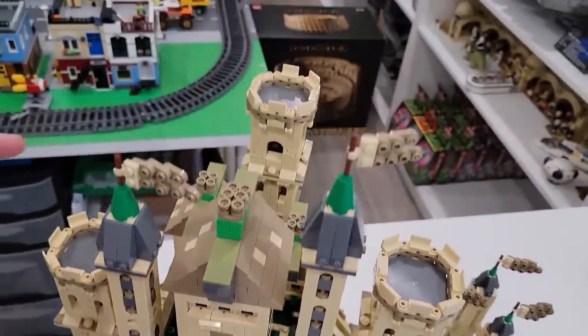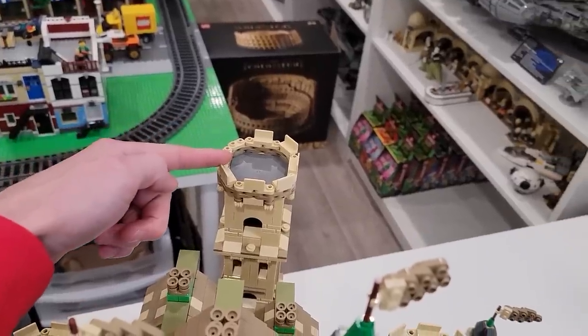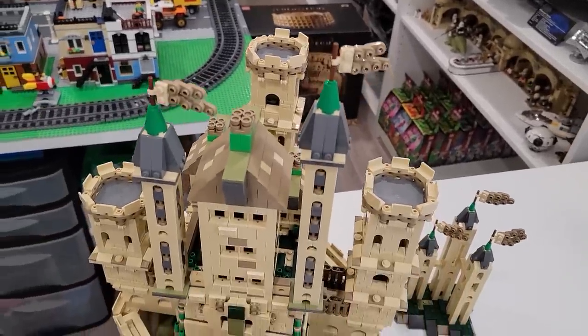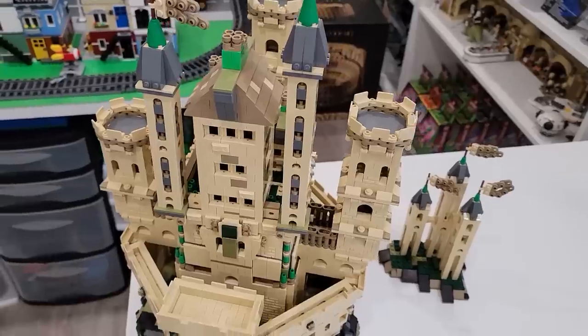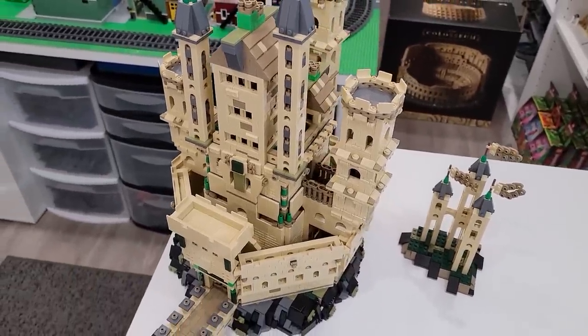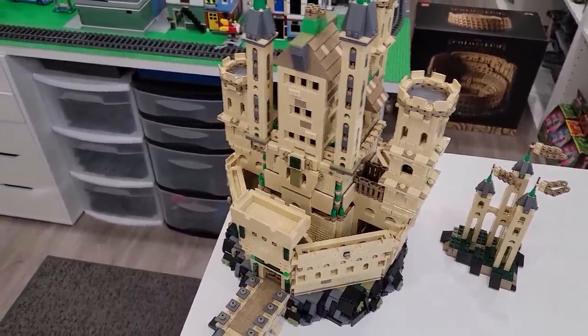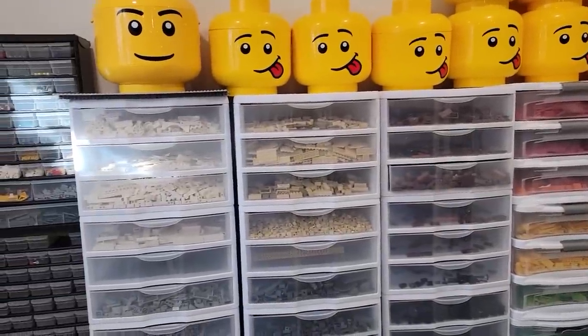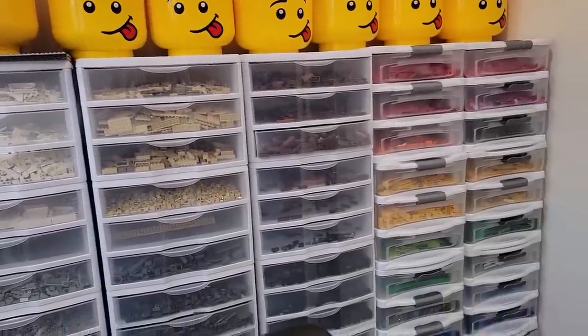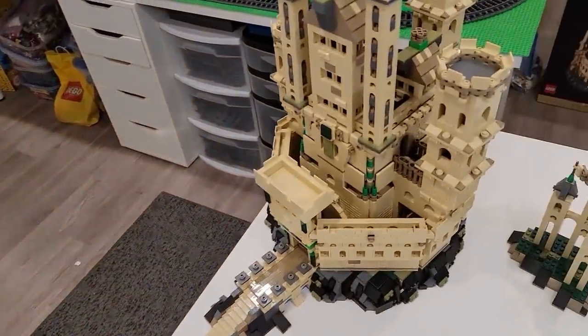For example, a tile here, some modified tiles. You will see that throughout this review. But I do plan on finding those once I sort all of the remaining pieces - over 3,000 of them - into my new part bins. Once I sort them, I guarantee I'll be able to find them. And if I can't, I guess I'm going to have to order a half dozen pieces off Bricklink. It is what it is.